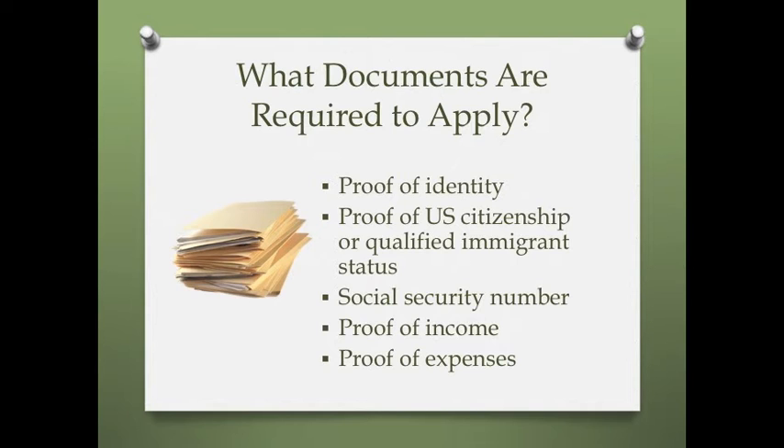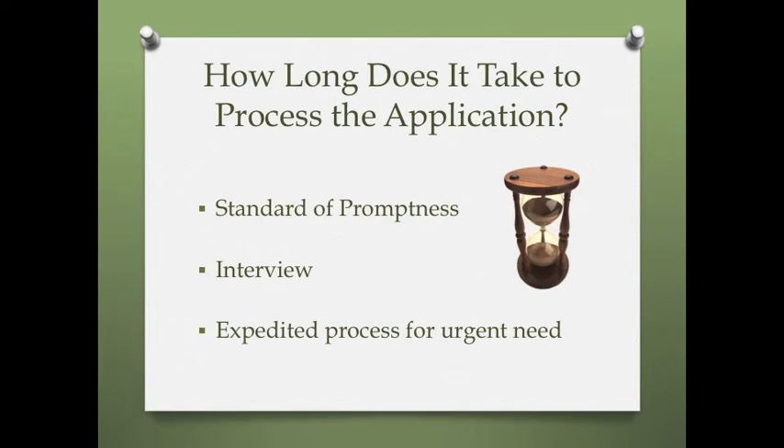Senior citizens may be able to apply with fewer documents. How long does it take to process the application? Each state has their own standard of promptness that dictates how many days the SNAP agency has to process applications once they are received.